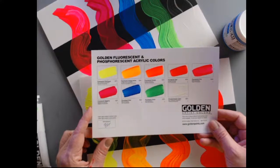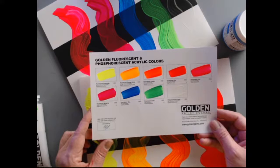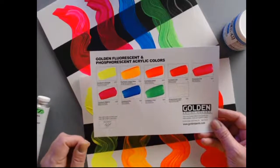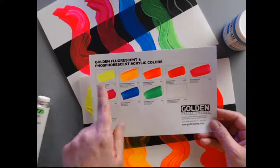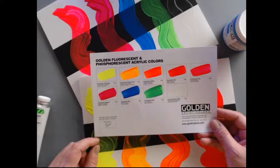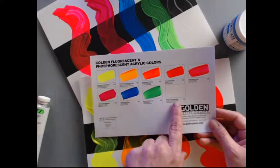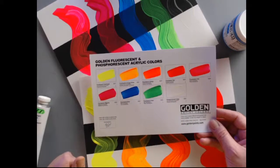We make fluorescent paints in our Heavy Body and in our High Flow formulations. The High Flow is the ink-like viscosity and the Heavy Body is thicker. I'll show you each one of those colors and we'll look at them individually under the black light. Phosphorescent green is its own animal — we'll talk about that one as well.